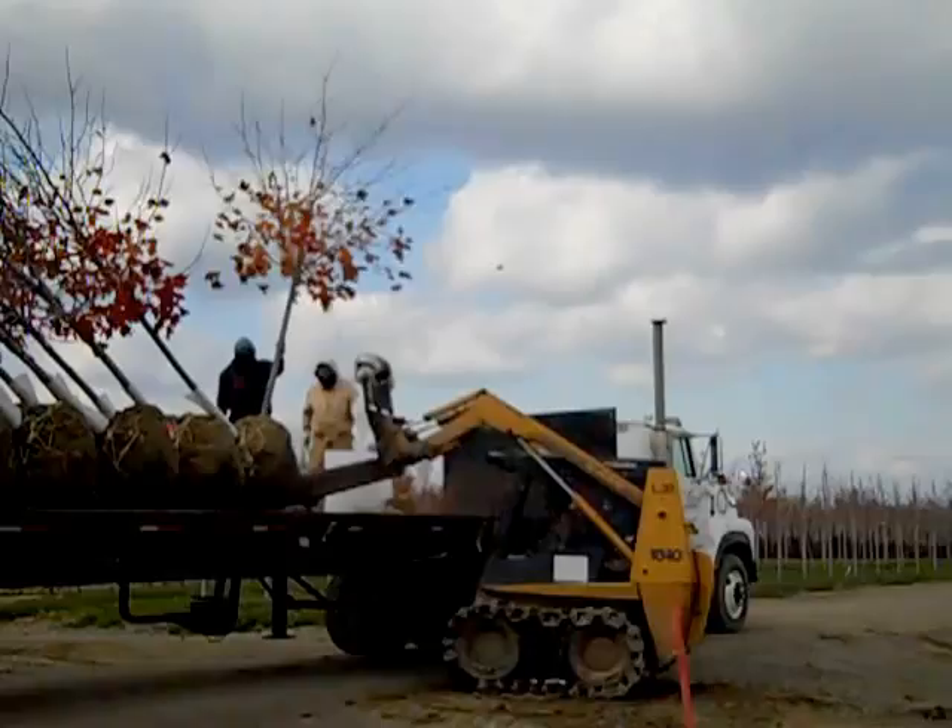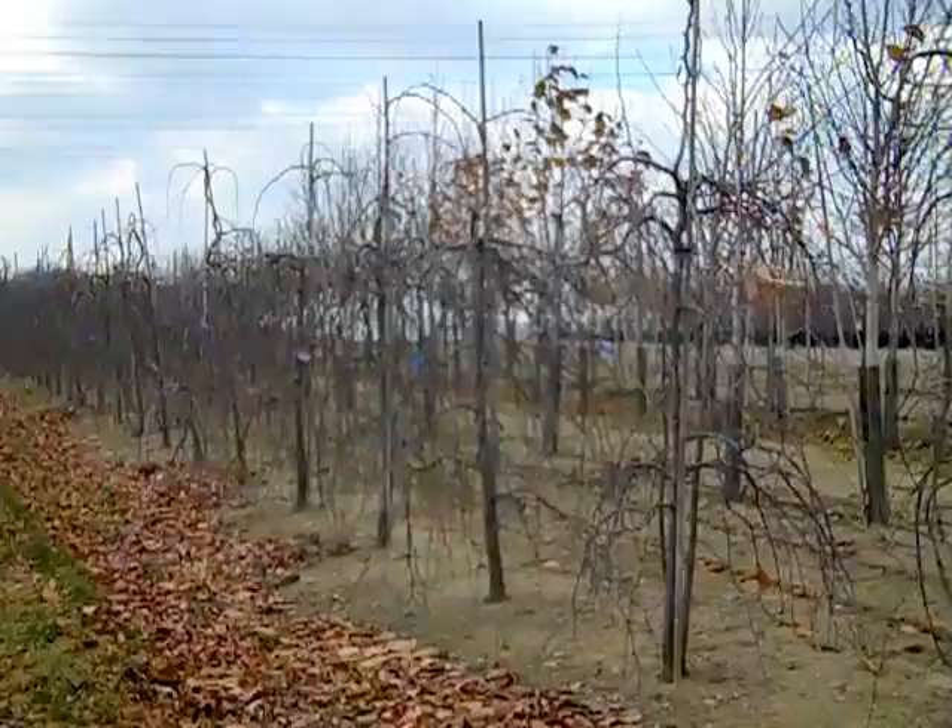Now we see a load being done right from the field here. All of our plants are dug and loaded directly onto a truck and shipped to you for the freshest fall possible.